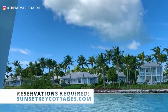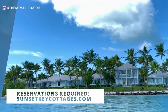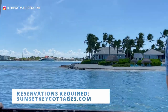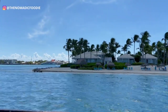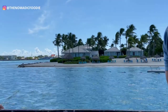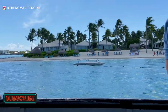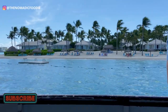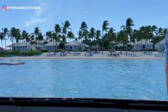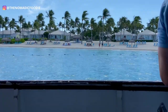First things first, you need to make a reservation in advance — the sooner the better because this is a really popular spot. It's really easy; you just go on their website and you don't need a credit card. A little bonus tip: you can let them know if it's a special event like an anniversary or a date night, and they might just make it a little more special for you.